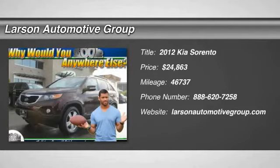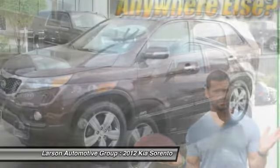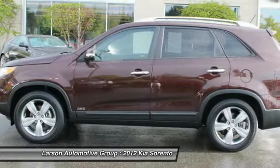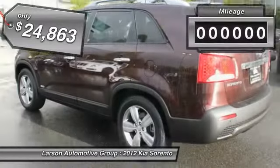2012 Sorento. The Kia Sorento is a comfortable riding, powerful, compact SUV, loaded with impressive standard features. Take one look at its stylish, sleek design and you'll want to cross over to a Sorento — and it is priced below $25,000.